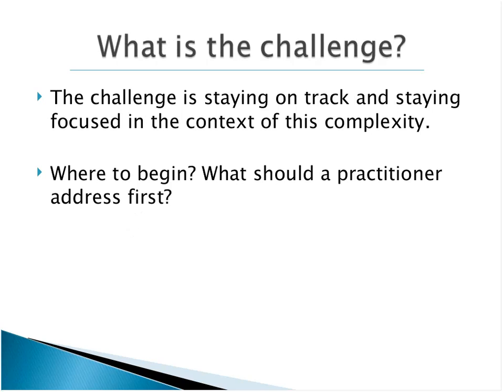So why is this challenge associated with complex cases? The first thing is, how do you stay on track and stay focused in the context of this complexity? You can just go from one issue, one stress, one difficulty to another. One principle around effective treatment is being able to provide enough dosage and duration of an intervention that is likely to help. Another challenge is, where do I begin? What should I address first? How do I make that decision when there are toxic stressors and complex clinical problems?